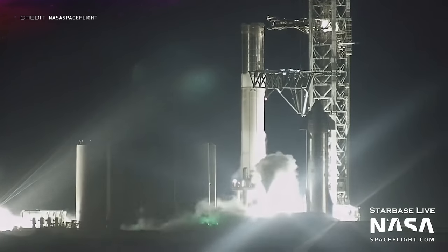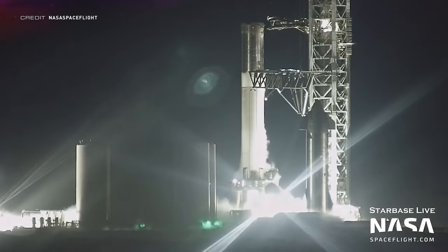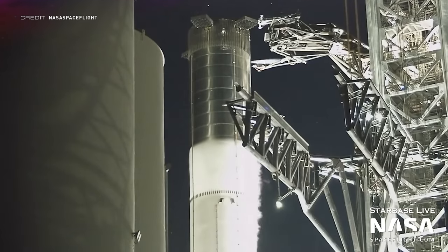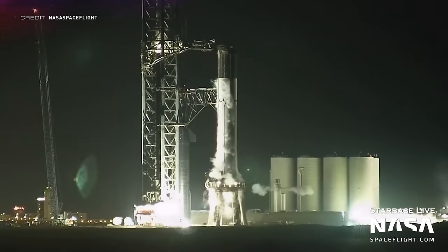Heading to the orbital launch pad, Booster 4 has been performing another cryogenic proof test. Here you can see the Super Heavy booster getting frostier than ever, with about 85% of the booster being covered in ice due to the very cold nature of the liquid nitrogen used during these tests. In order for this much of the booster to be covered in ice, all of the liquid oxygen tank and some of the methane tank would have had to be filled with LN2.